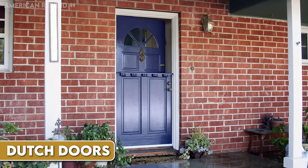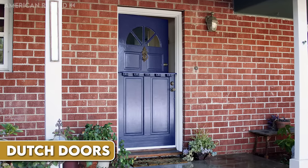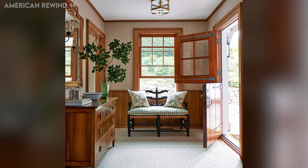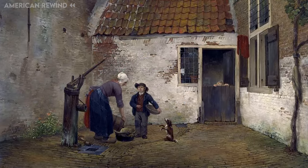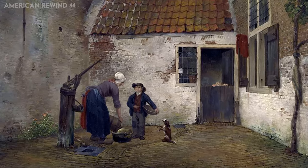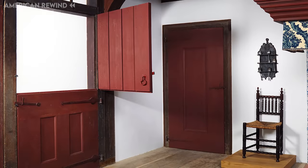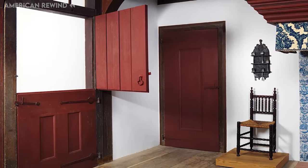Dutch doors, also known as stable doors or half doors, are unique because they are split horizontally. This design allows the top half to open while the bottom half remains closed. Originating in the Netherlands in the 17th century, these doors were practical for farmhouses, keeping animals out while letting light and air in. They were especially popular in Dutch areas of New York and New Jersey before the American Revolution.